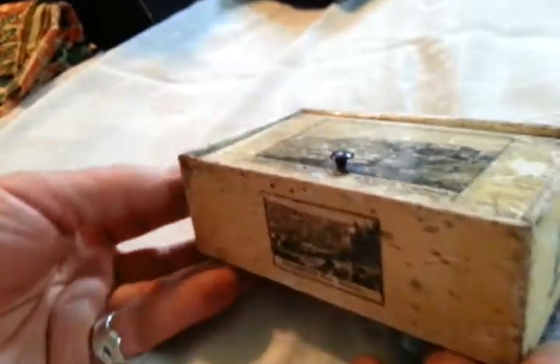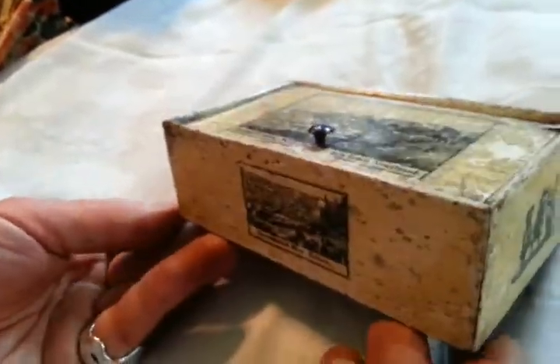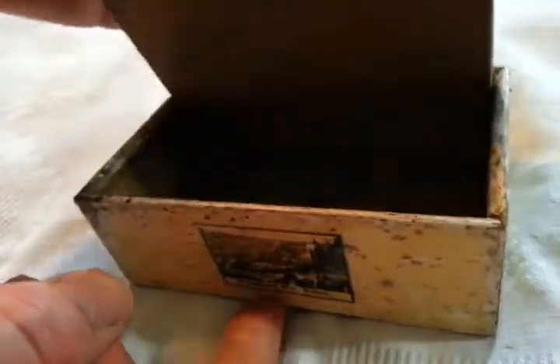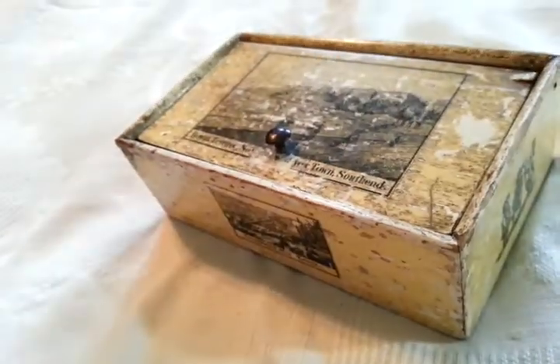Sweet thing, probably made in Germany for the English market, mid-19th century, mid-Victorian. Worn, a little chip to the wooden knob there, but it's all in original condition. Charming thing, there we are. Thanks so much. Bye.